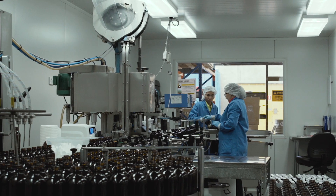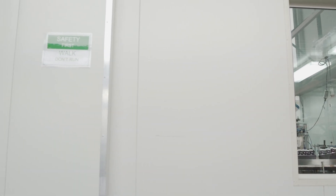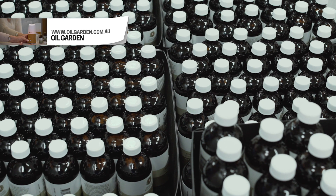From its inception, Oil Garden has always maintained the purity and quality of a pure essential oil, and it's always provided that for the end user.